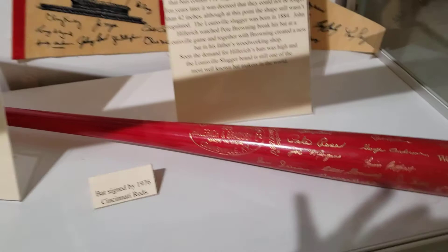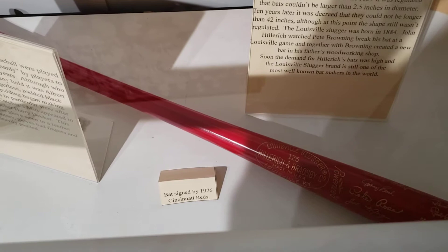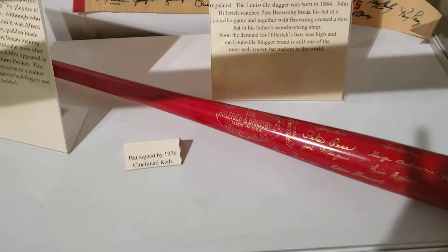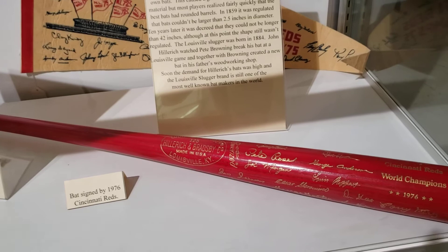And of course we have to talk about the baseball bat. Again, in the early days players just brought their own bat — there were no regulations, and this caused a great discrepancy in size and material. Most players learned pretty quickly that the best bats had rounded barrels. Finally in 1859 they began to put regulations on size and shape, and then the Louisville Slugger came about in 1884, which is still one of the best known baseball bat companies.